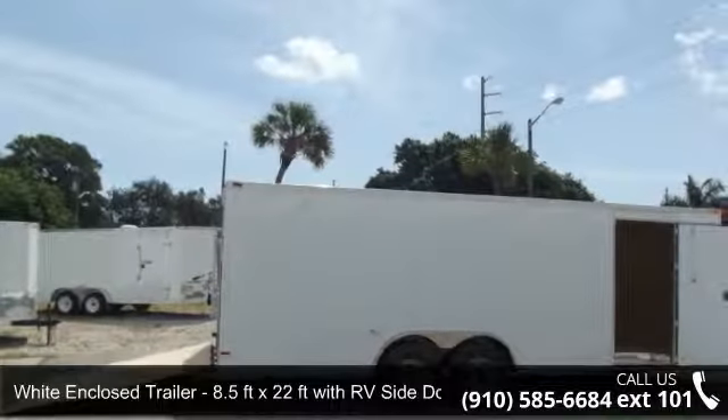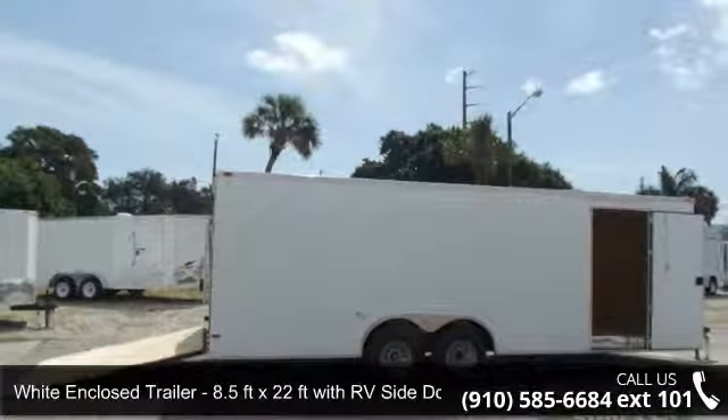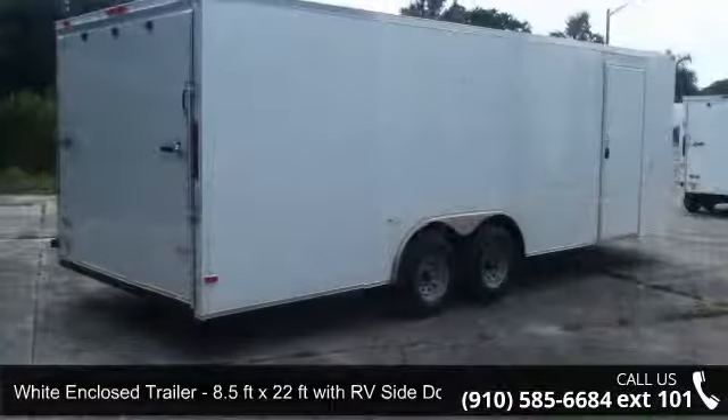Up for sale is a white enclosed trailer, 8.5 feet x 22 feet with RV side door.